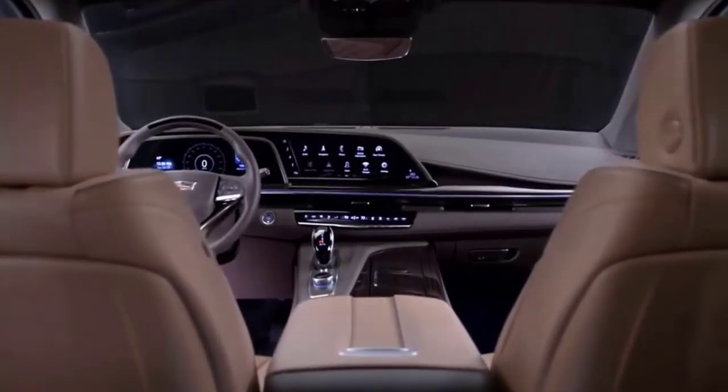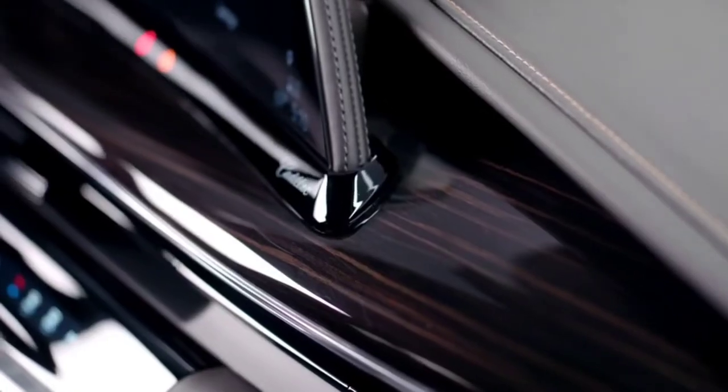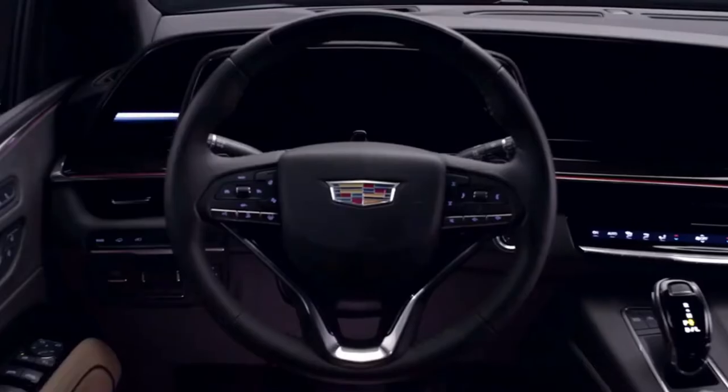The instrument panel is down low, with a flowing design into the door and the console, and an exquisite use of craftsmanship and materials. Our goal was to take advantage of the super-thin attributes of the OLED technology.